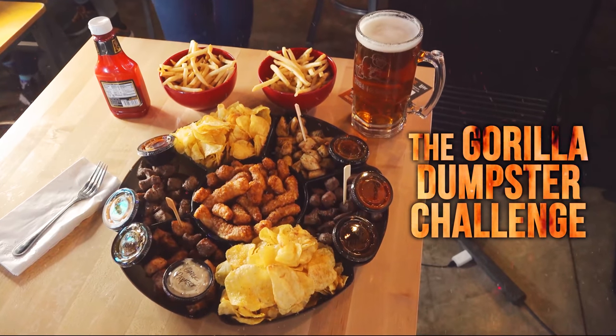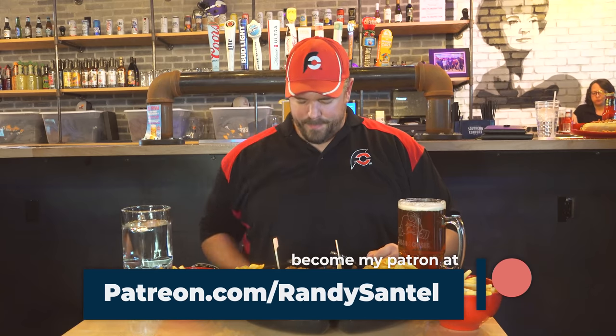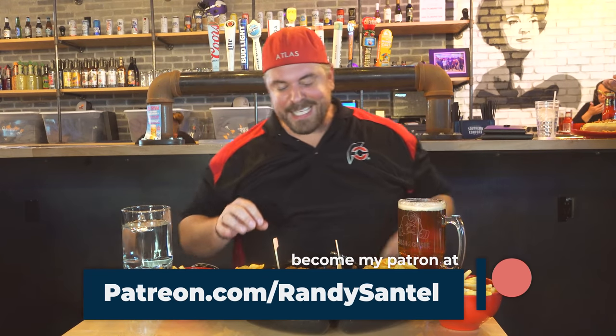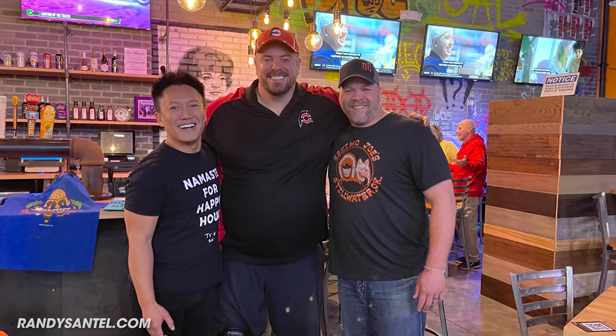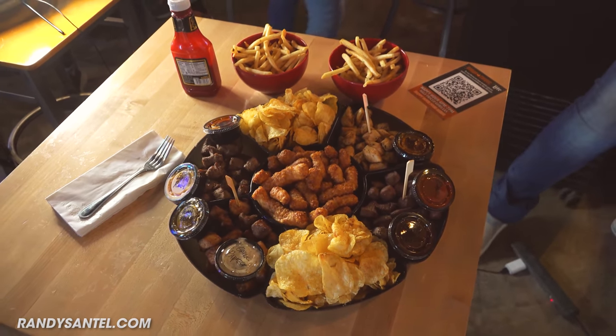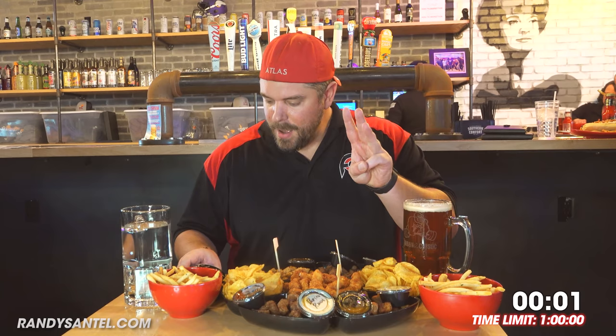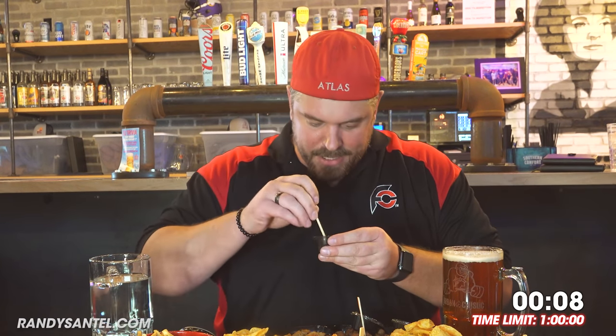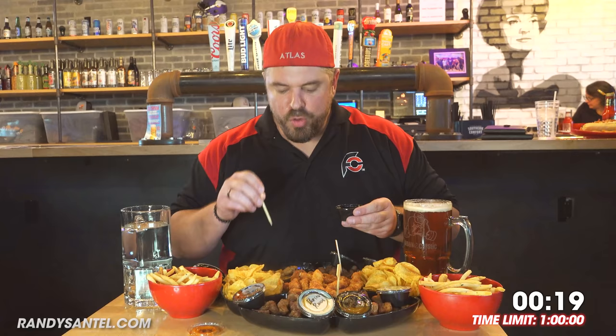Let's get this challenge started! Alright, it is time to dominate this 100 ounce gorilla dumpster challenge. Big thank you to the owners — we've got Hong, we've got Eric, and then we've got Chad. This is offered as a team challenge as well. A few teams have won. Only a few people have been brave enough to try it by themselves. I'm hoping to become the very first winner. Let's shut up and eat. One, two, three, boom! I'm gonna start off with Thai chili — it's the closest sauce to me. Let's start off with the chicken. They had a couple really spicy sauces, I did not get those. Oh yeah, that is good!